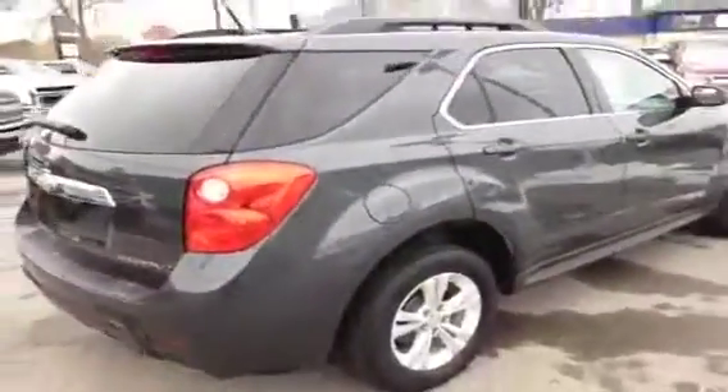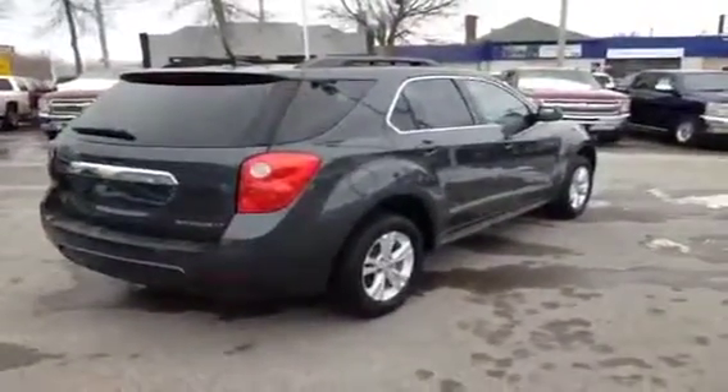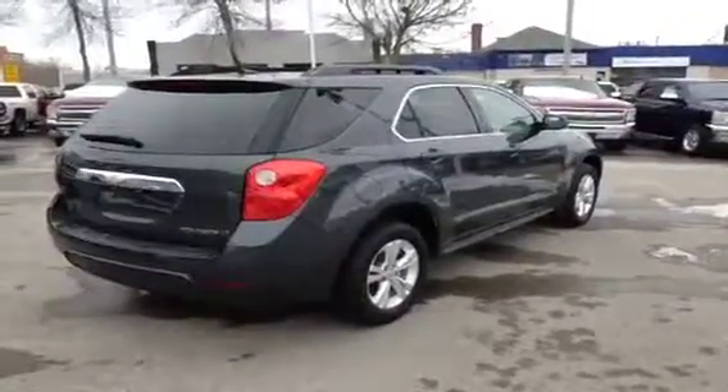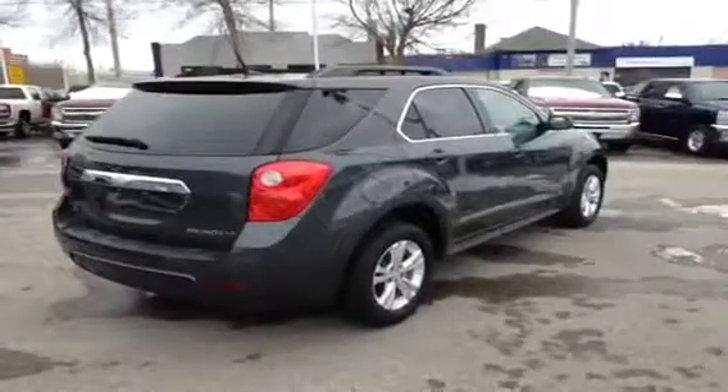All in all, a very versatile vehicle and great for families. The four-cylinder Equinox is great on gas with a 2.4 liter Ecotech engine. If you'd like more information on this Equinox, please give us a call at 1-877-710-CHEV or email us at sales@OntarioMotorSales.com. Thanks a lot for checking out this video and we'll talk to you soon.